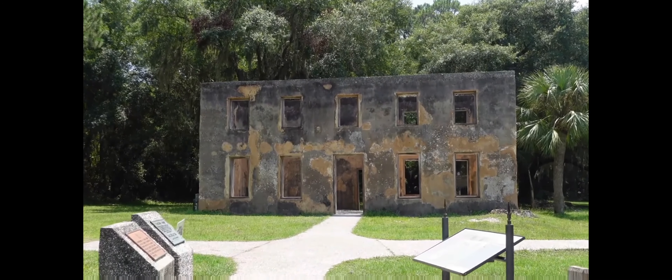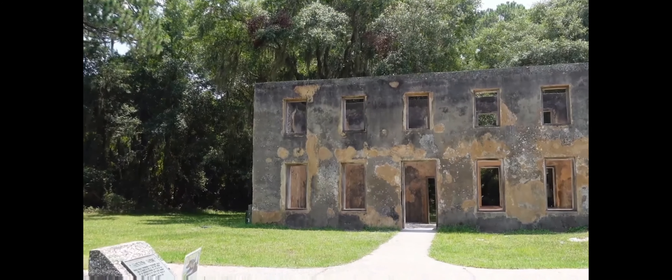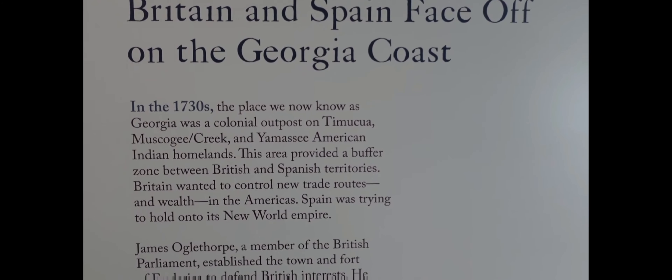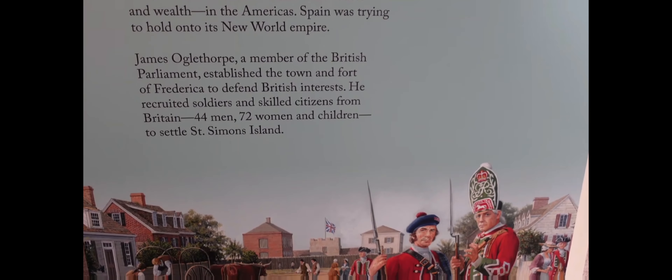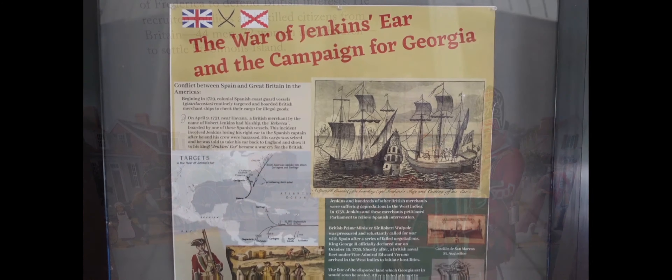Just over there on neighboring Jekyll Island, William Horton, an important aide in Oglethorpe's army, had a successful plantation and helped feed the troops garrisoned at this fort with his surplus of crops. He also provided alcohol to the troops from the first brewery in Georgia, also located on his property.